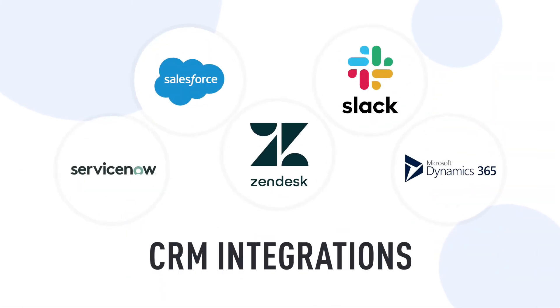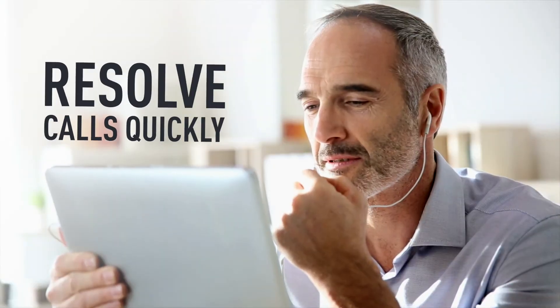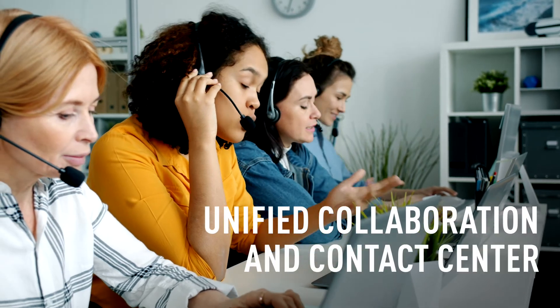CRM integrations allow agents to fast-track customer verification and focus on call resolution, versus wasting time and customer patience gathering personal information.